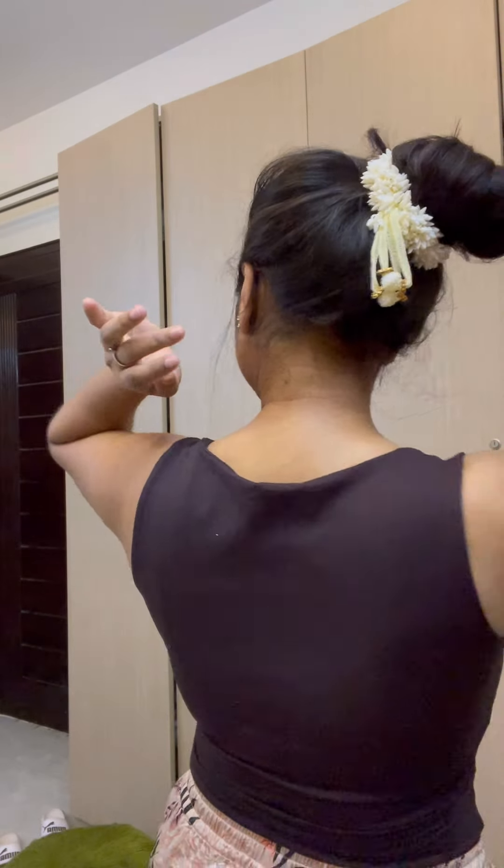These larger butterfly clips are Rs. 40. This is a Gajra for Rs. 20 — it is very beautiful and pure white. Nothing quite like it.